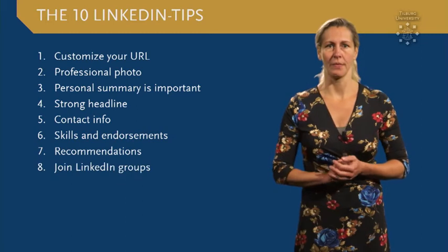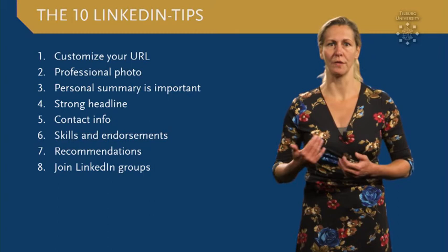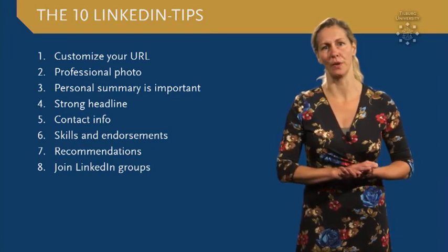Tip number eight: become a member of LinkedIn groups and follow company profiles that match your field of expertise. You could further expand your network by engaging in interesting content, which also strengthens your profile.